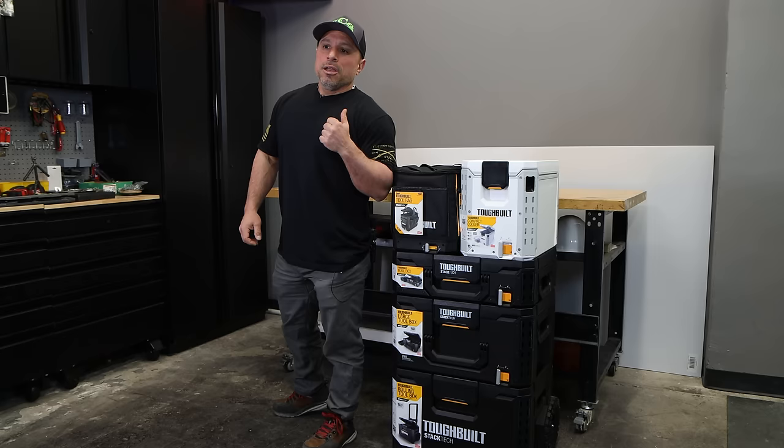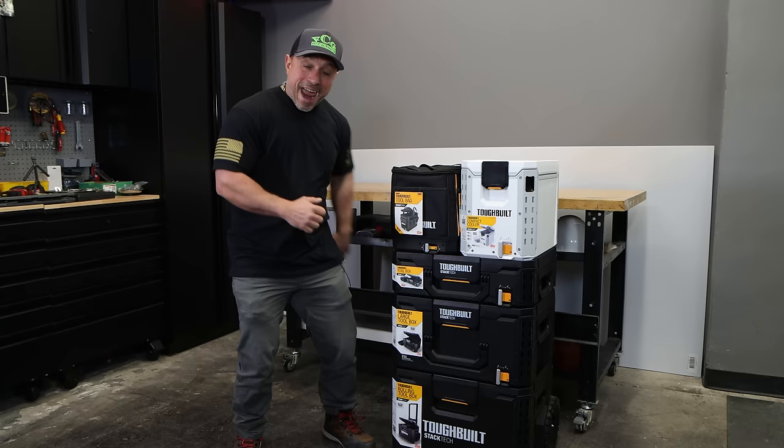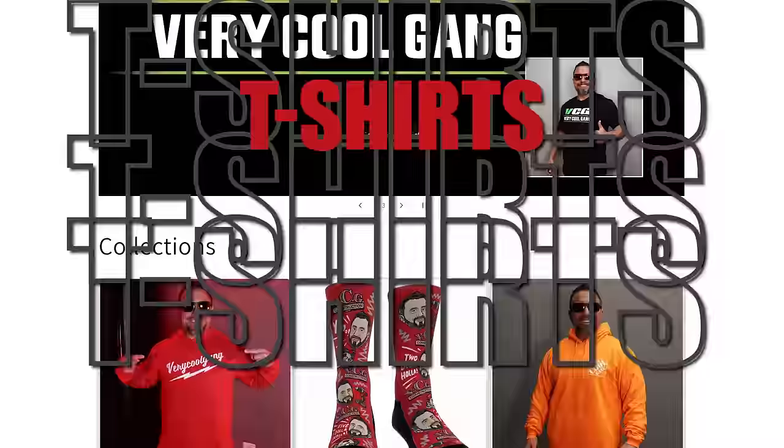Not just for you but for me. I'm going to tell you my initial impressions now that we have this ToughBuilt — what is it called — Stack Tech in the house, right after this message from our sponsor VCG Construction. If you want to help out the channel, head on over to the merch store — you can get hats, hoodies, t-shirts, link will be in the description below.